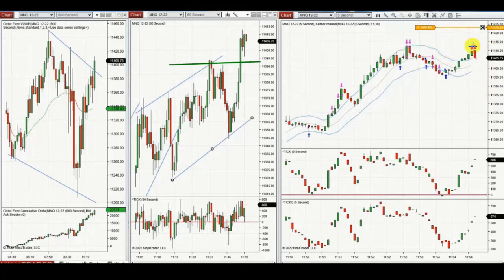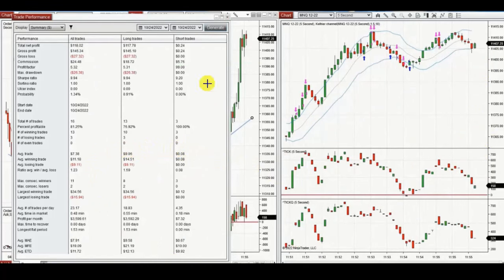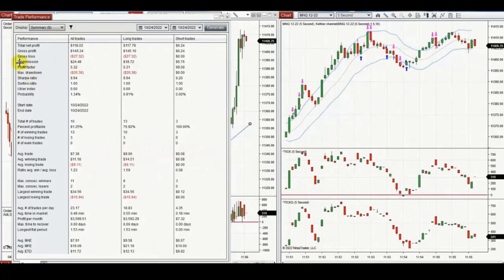The ATM closed the trades here. Across these 16 trades, Yan had a very small drawdown of $26, a profit factor of 5.3, a win rate of 81%, and an average win-to-loss ratio of 1.23. Thank you Yan for sharing your trades with us.